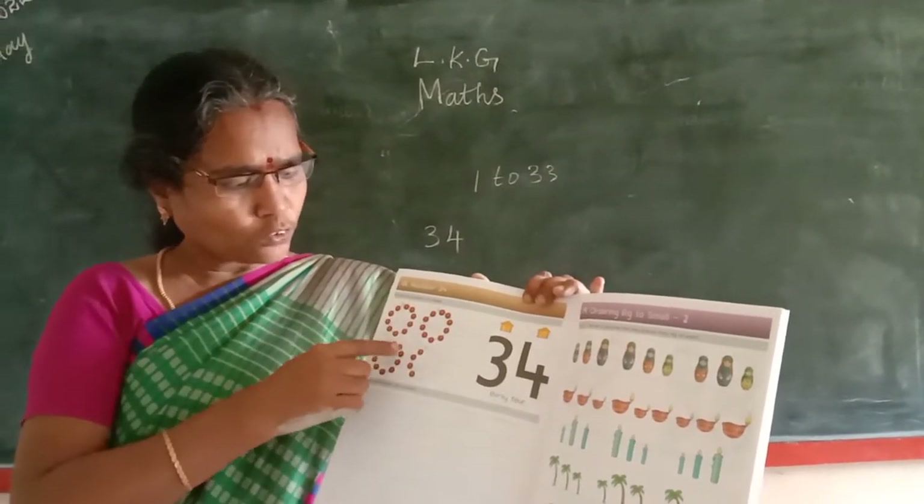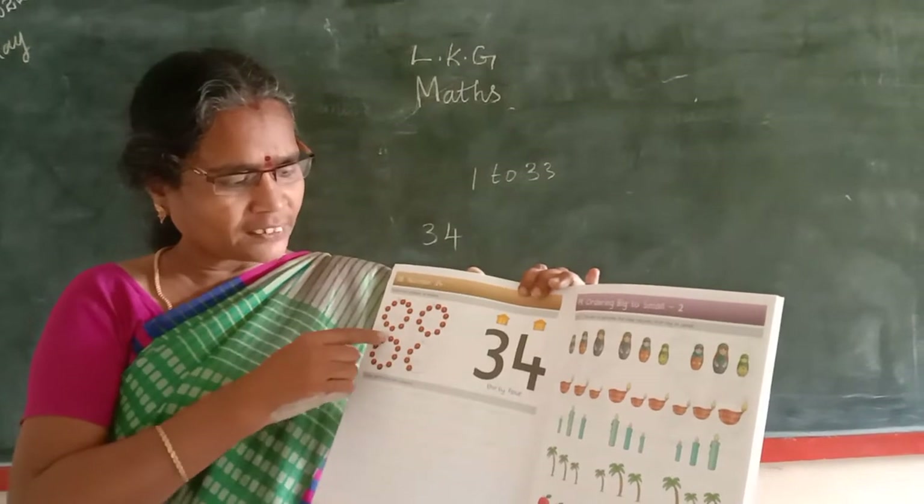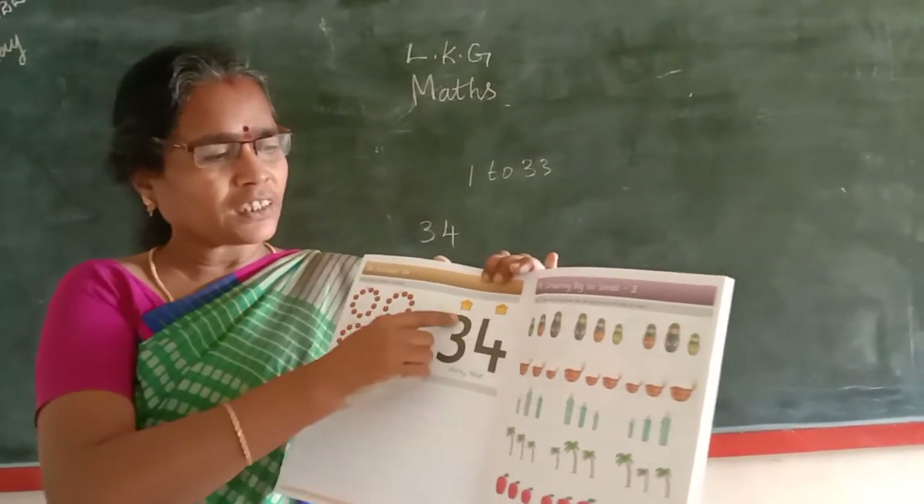20, 21, 22, 23, 24, 25, 26, 27, 28, 29, 30, 31, 32, 33, 34.